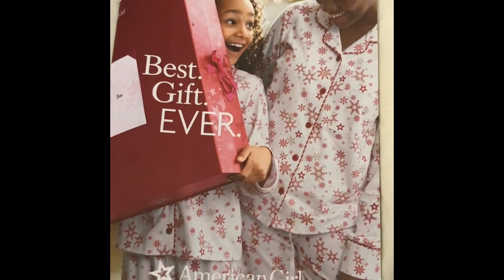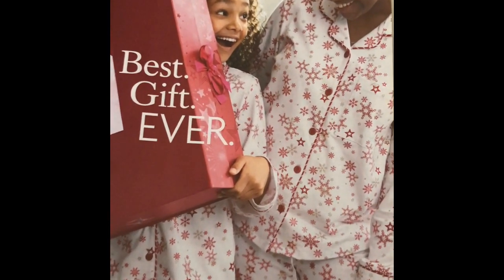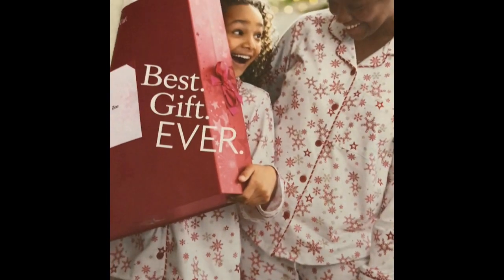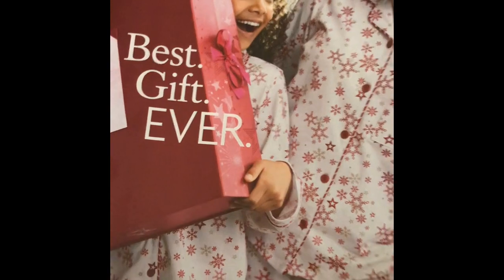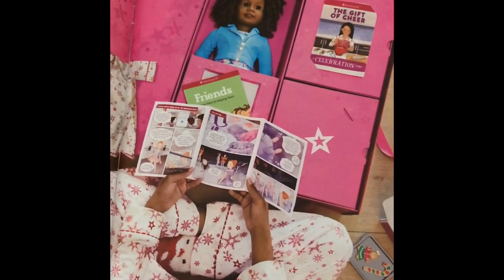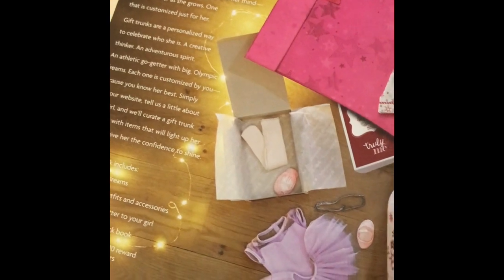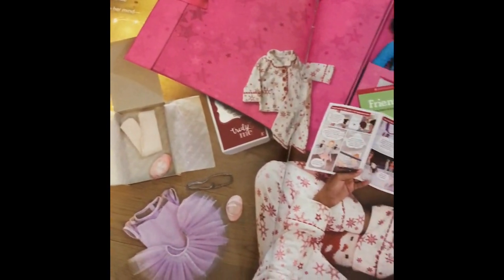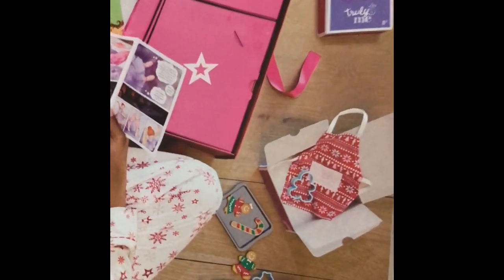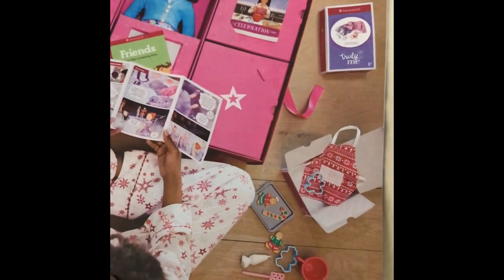Hello everybody! Look what came in the mail today. Look at this - I love these pajamas, I totally have to get them. American Girl came out with these boxes, which is awesome - you can build your own now. They have different price points and they tell you what comes with the price point. This is the most recent catalog showing most of their holiday items. So let's go through it together.